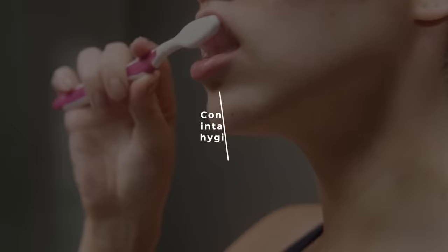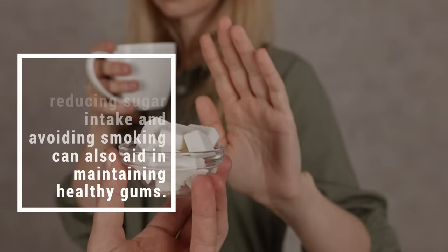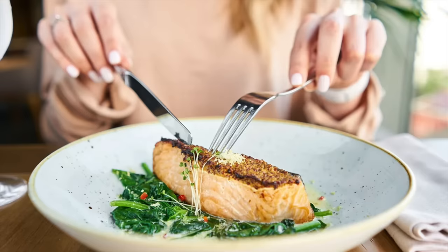Combining omega-3 intake with proper oral hygiene practices such as regular brushing and flossing is crucial when improving gum health. Additionally, reducing sugar intake and avoiding smoking can also aid in maintaining healthy gums. Overall, incorporating omega-3s into your daily routine can provide numerous benefits for both heart and gum health.